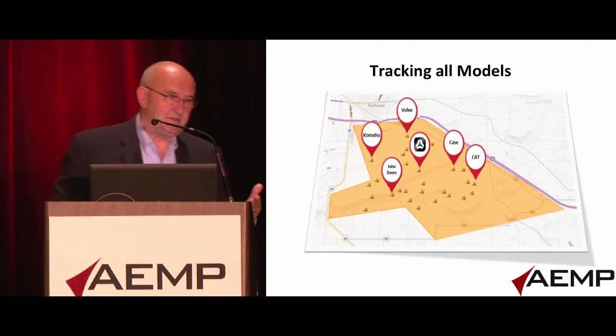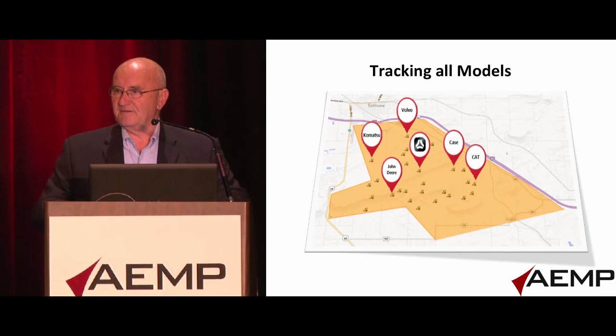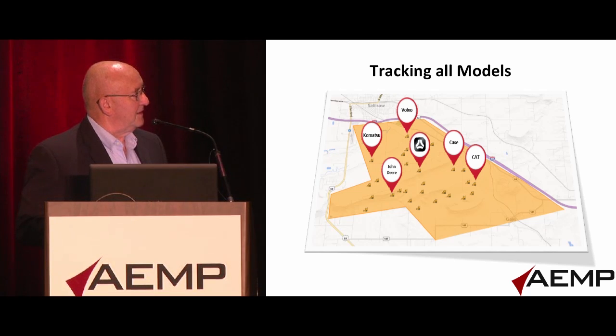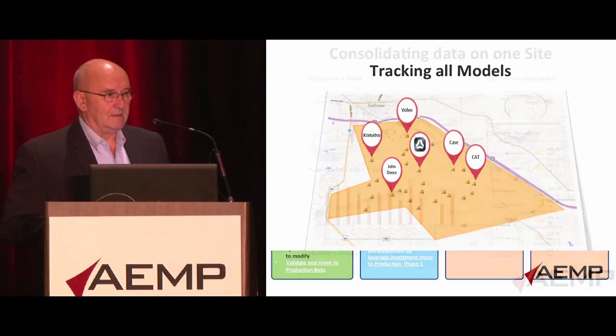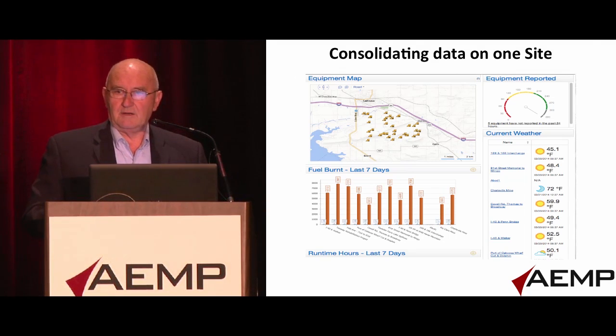Tracking all your models? That's pretty easy. If you can't do that, you're not in the telematic business. So that's sort of a standard. We can track all of the machines. But the key is consolidating all of those data elements into a consolidated site — one that allows you on a day-to-day management basis to run your operation using data that may come from multiple sources.